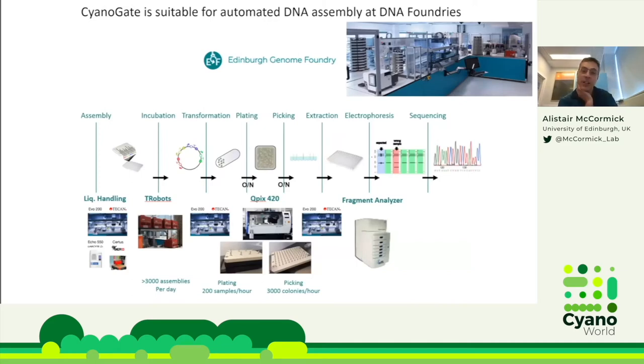One nice thing about Cyanogate is that, being MoClo-based, it lends itself to automated DNA assembly at DNA foundries. We have the Edinburgh Genome Foundry here, which uses robots to do assembly from level zero all the way through to level T — assembling, incubating, transforming, plating, picking E. coli colonies, extracting, electroporating, and sequencing. The throughput is 3,000 assemblies per day, plating 200 samples per hour. We're working with them to extend this to cyanobacterial transformation, with promising early results.